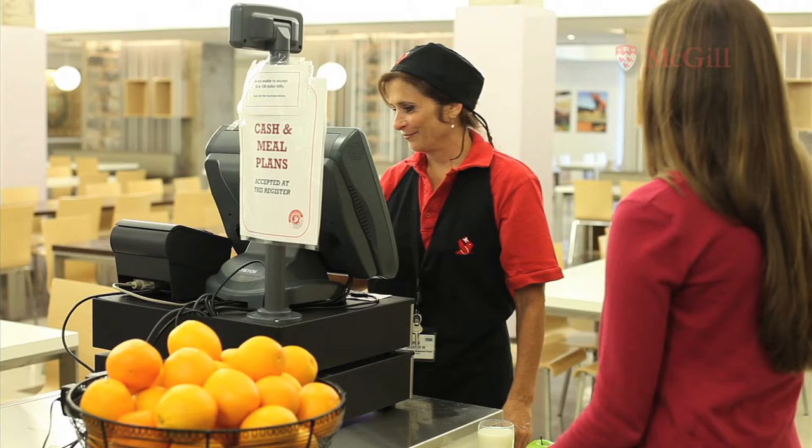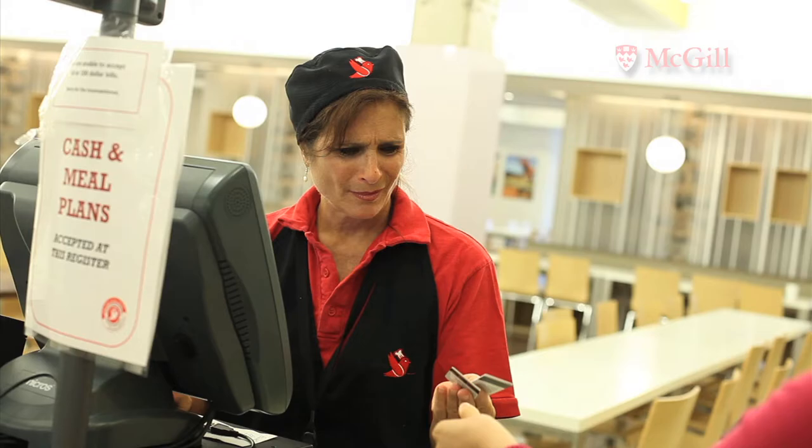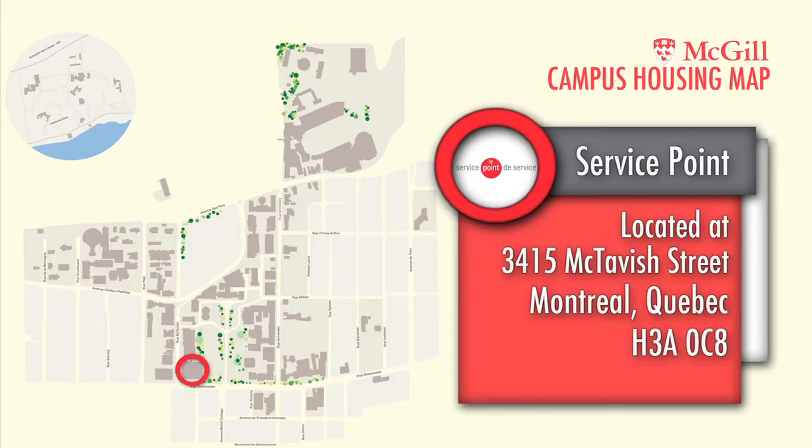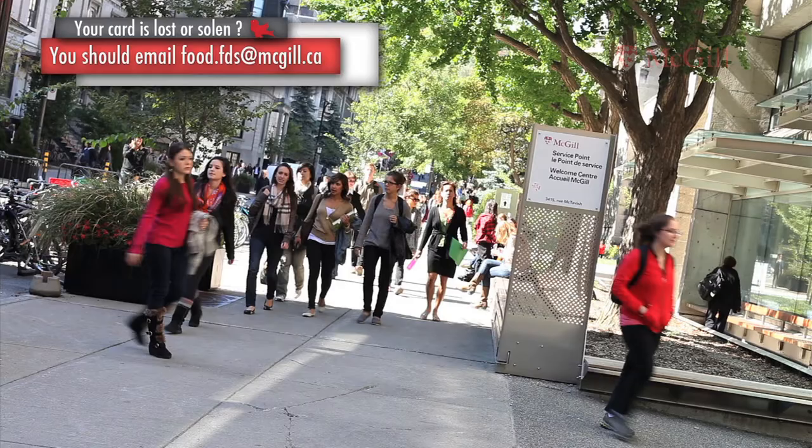A cashier will swipe your card when you purchase your food and then give you an updated balance on your receipt. If your ID card is damaged, even if it isn't in as bad a shape as Betty's, it may not work in the cafeteria. In the event that this happens, you should replace it at Service Point, located at 3415 McTavish Street.